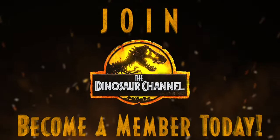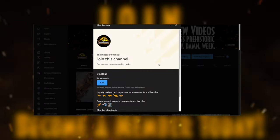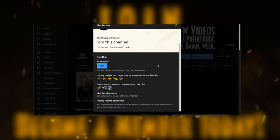All that being said, welcome to the Dinosaur Channel. You can support this channel by becoming a member and joining our channel — you'll also unlock cool icons and emojis that you can use when interacting with us on YouTube.